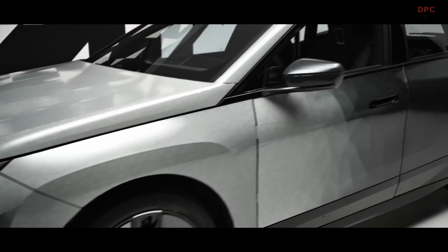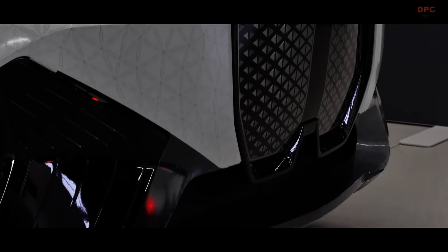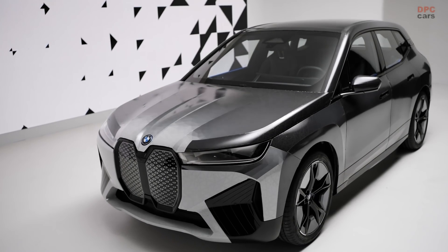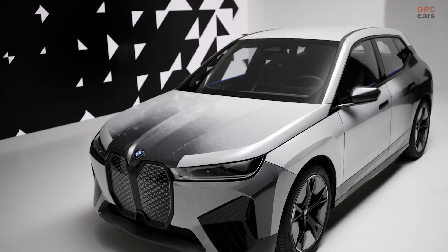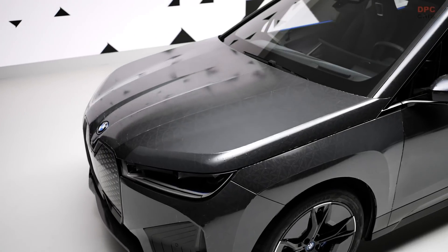BMW is premiering the use of e-ink in automotive, and we see a number of benefits for our customers. The first is personalisation, self-expression — you choose the clothes you wear in the morning, you choose your social media status, you choose the colour of your car.